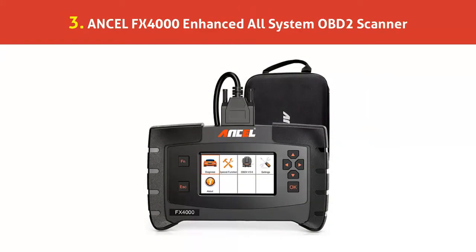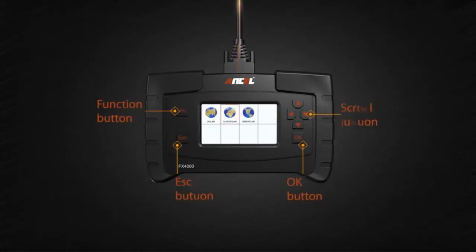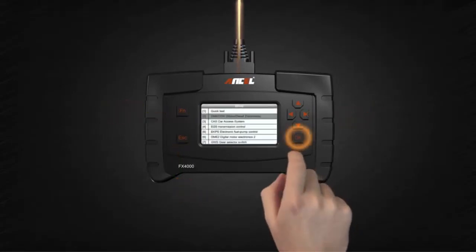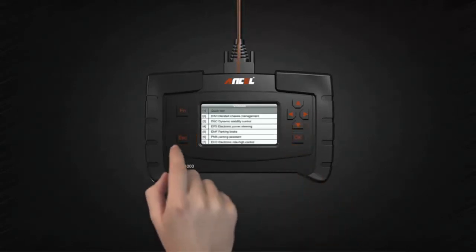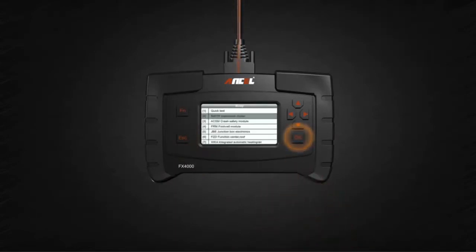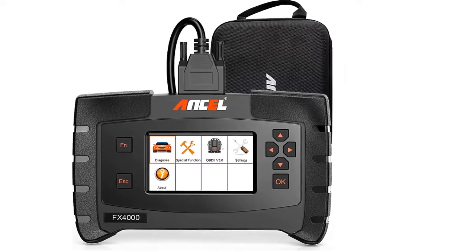Our list at number 3: Ancel FX-4000 Enhanced All-System OBD2 Scanner. Great compatibility — supports many popular vehicle brands globally, including most US vehicles after 1996, European vehicles after 2001, Asian vehicles after 2003, and other OBD2/OBD vehicles. It also supports all OBD protocols: ISO 9141-2, KWP-2000, J1850 PWM, J1850 VPW, and CAN, expanding vehicle system coverage and offering more diagnostic power to vehicle technicians.